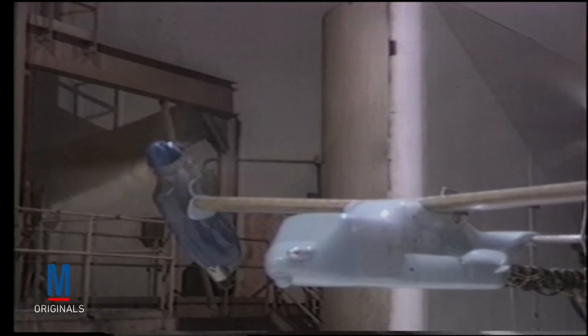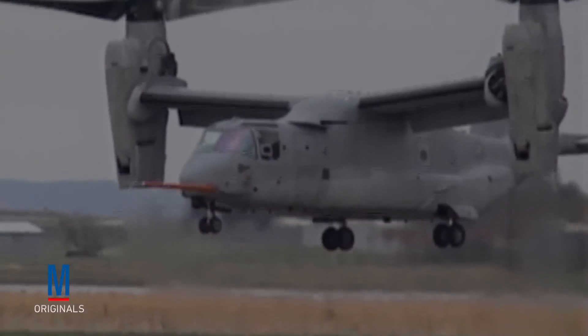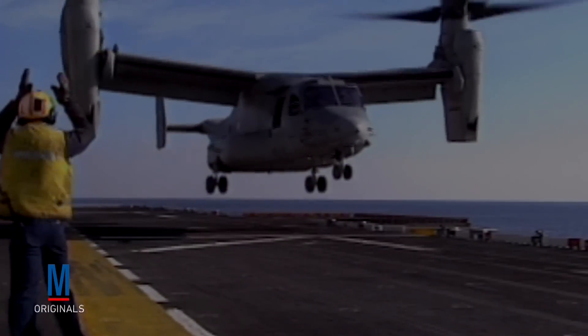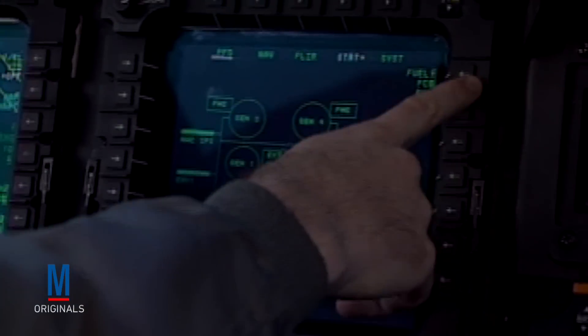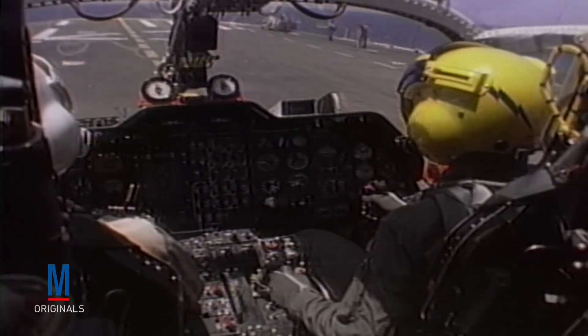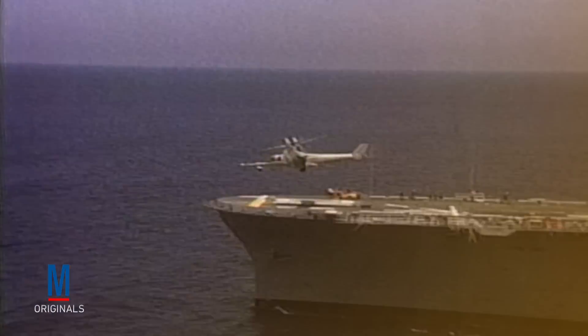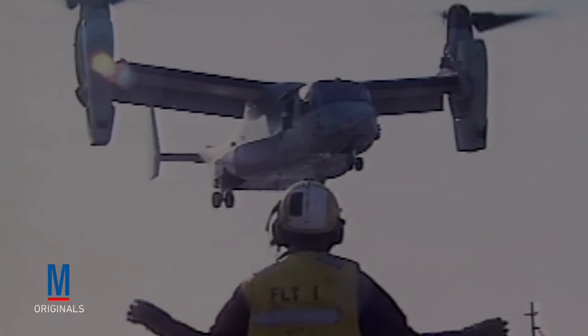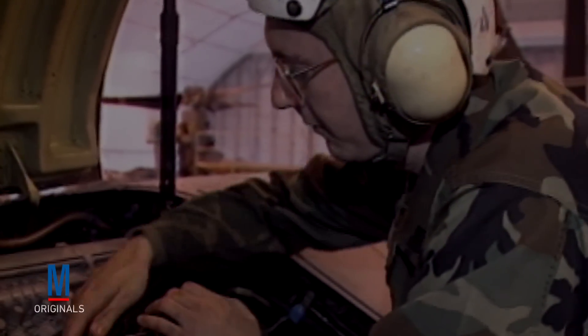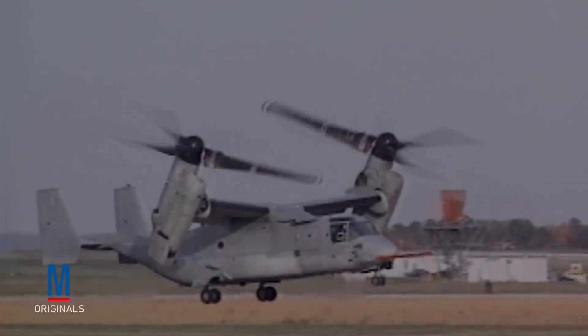In 1989, the first Osprey prototypes began operational trials. However, multiple crashes prompted concerns over safety, while ballooning production costs almost forced the program's cancellation. But despite the controversy, designers and engineers made critical adjustments and continued to test, test, and retest the aircraft.